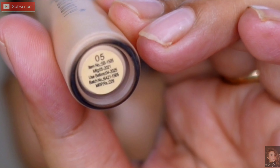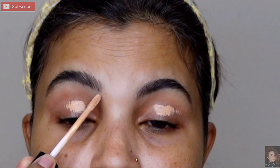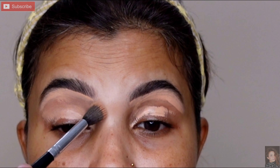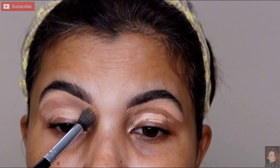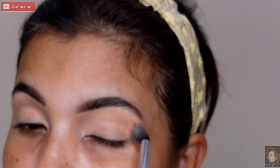Jo bhi trending look hota hai usse follow kar rahi hoon. Brow ko achhe se halka sa, light sa fill in karungi jo bhi spare parts hain, aur phir spooli se ek baar comb karna hai. Next brow ko clean karungi — yahan par Swaze Beauty ka 05 Medium Wine shade le rahi hoon, thoda sa lid ko prime karungi aur brow ko clean karungi. Ek fluffy brush ke help se achhe se blend karungi.